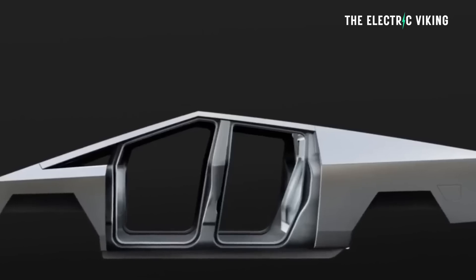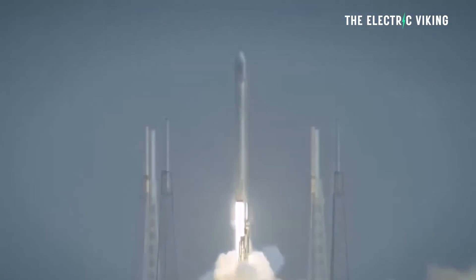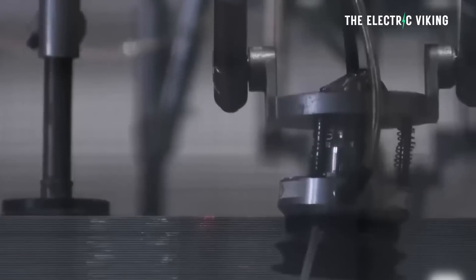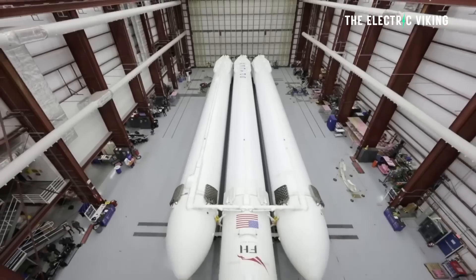This allows Tesla to increase the vehicle's stiffness while reducing weight. I personally think there's a very good chance other manufacturers will copy Tesla after this. Tesla has chosen to construct the exoskeleton from the cold rolled stainless steel that it uses on its SpaceX rockets — they literally use the same steel on a rocket. They came up with this special steel to solve some manufacturing and design challenges with their SpaceX rocket.